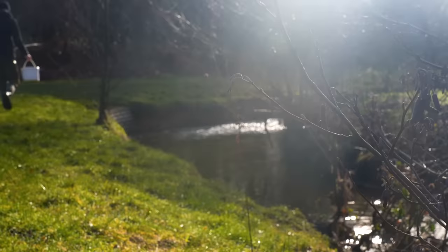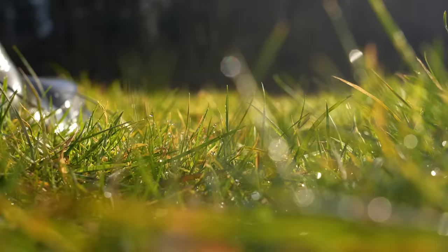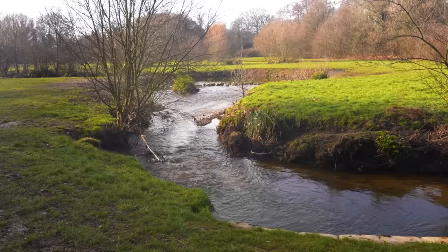Winter is always difficult. There are fewer hours in the day and a lot of fish stay dormant until the warmer temperatures arrive. However, in flowing water the fish burn energy swimming against the current, meaning they'll often feed even when it's very cold.